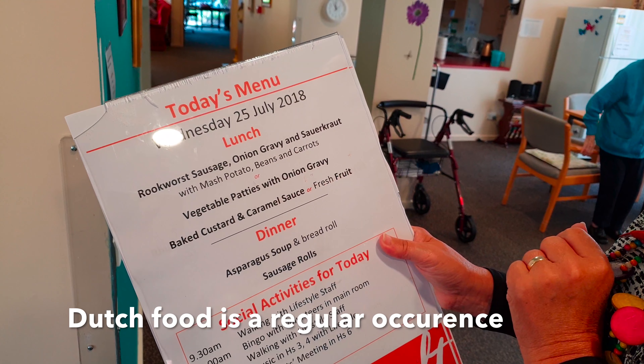We've got rookwurst today — look at that, with gravy and sauerkraut. Yeah, sauerkraut. Let's eat some Holland food and have a few musicals.